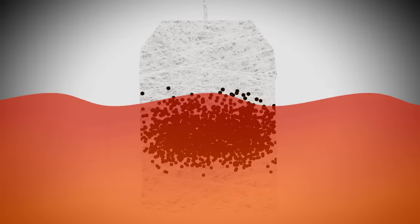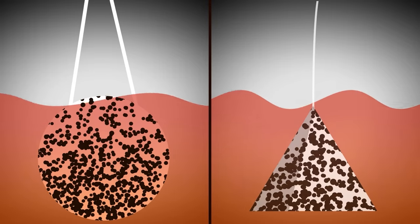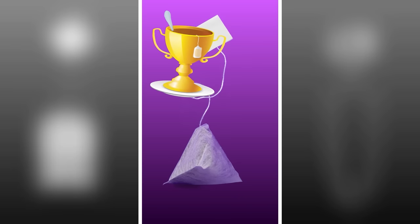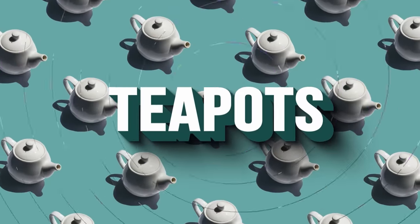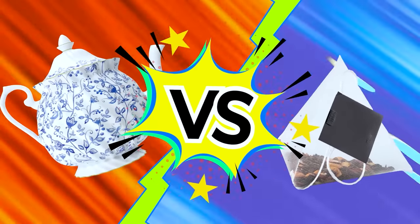When it came to overall taste, our winner was unanimous. In a surprise upset, the pyramid bag was everyone's favorite cup — better diffused while still maintaining a strong but not overly tannin-filled flavor. Which left us with one last serving vessel to test: teapots. Now comes the battle of the champions — pyramid bag versus teapot, loosely floating around in there, steeped until its heart's content.